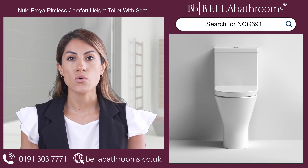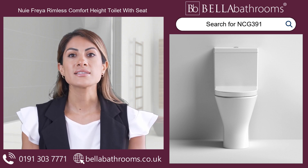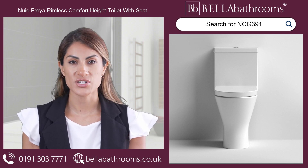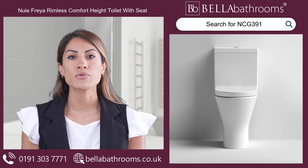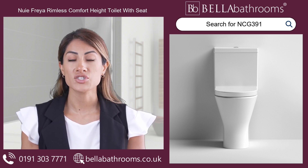We've also included a soft close seat for added convenience and comfort. No more slamming or accidental finger pinches. With its dual push button flush, you have control over water usage while still ensuring a powerful and effective flush every time.